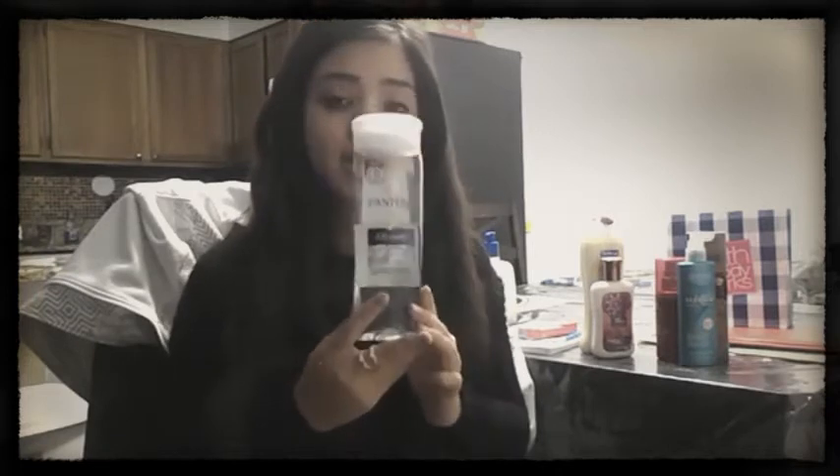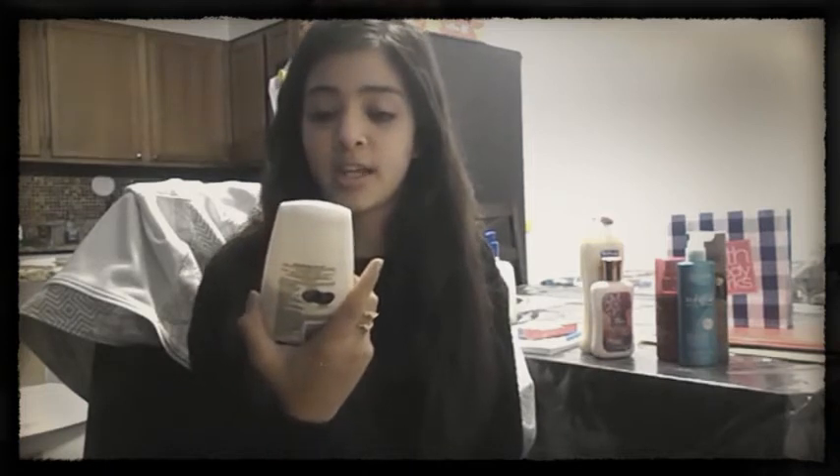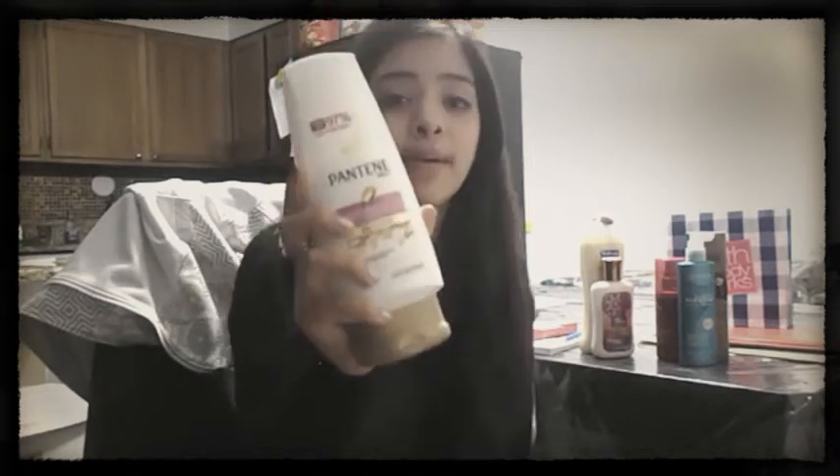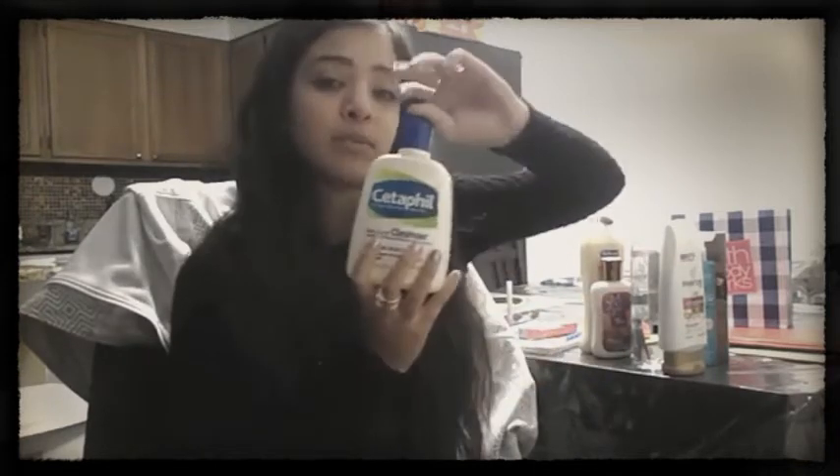Last but not least, my favorite shampoo and conditioner to use is Pantene. I love Pantene, especially in the fall — it helps tame your hair on top of the John Frieda Frizz-Ease; Pantene is a miracle worker. This is the Ice Shine silicone-free shampoo and it smells so good. The conditioner I use with it is the anti-breakage conditioner — it really helps; my hair falls out so much less in fall with this.